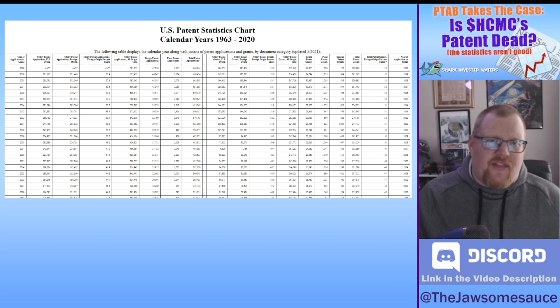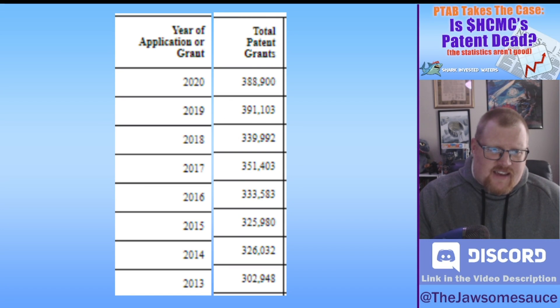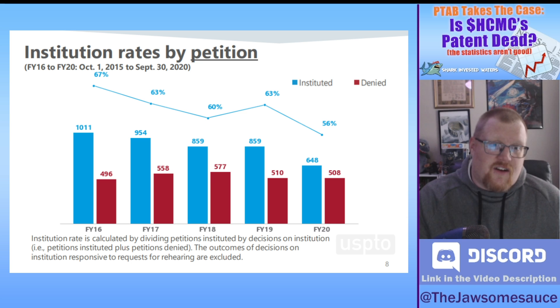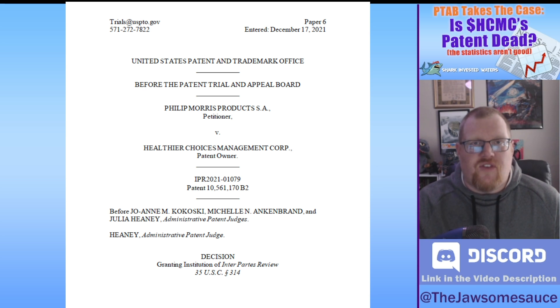It doesn't feel good to have a method of legally protecting property that's inherently flawed. But in the grand scheme of things, these reviews are only a tiny fraction of patents granted. The Patent Office grants between 300,000 and 400,000 patents a year, while PTAB has only taken up less than 1,000 reviews each year — that's less than three-tenths of a percent. And the number of reviews has been declining year to year. Unfortunately, HCMC has found itself in the 0.2%, with its patent about to go under review.